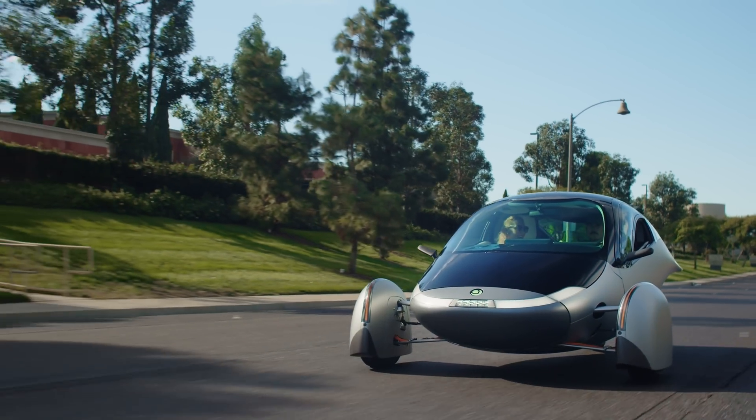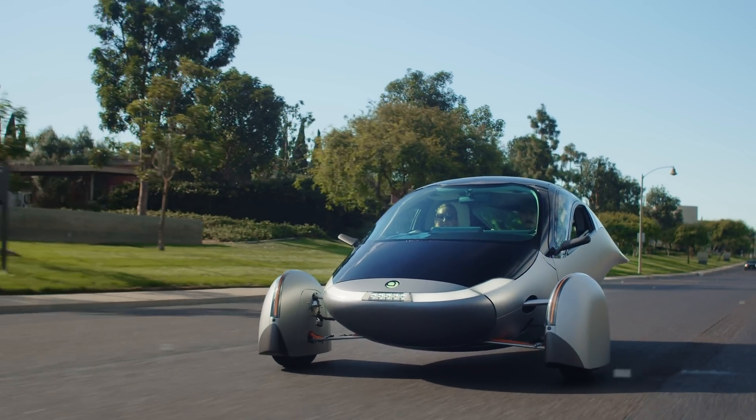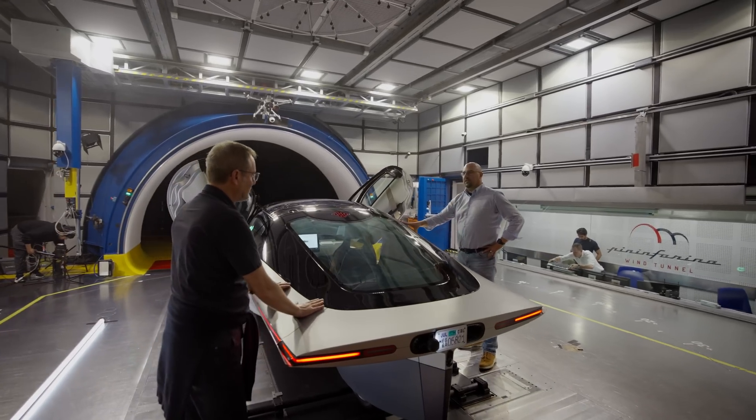Aptera's streamlined body mimics the movement of nature, effortlessly gliding through the air, crafted with the same attention to detail we see throughout it. Its lightweight construction and optimized shape work in harmony to deliver exceptional range by using a fraction of the energy of the average EV on the road today. Through the insights discovered from Pininfarina's wind tunnel and forthcoming aerodynamic testing, Aptera is on a path to further refine the most aerodynamic vehicle in the history of transportation.